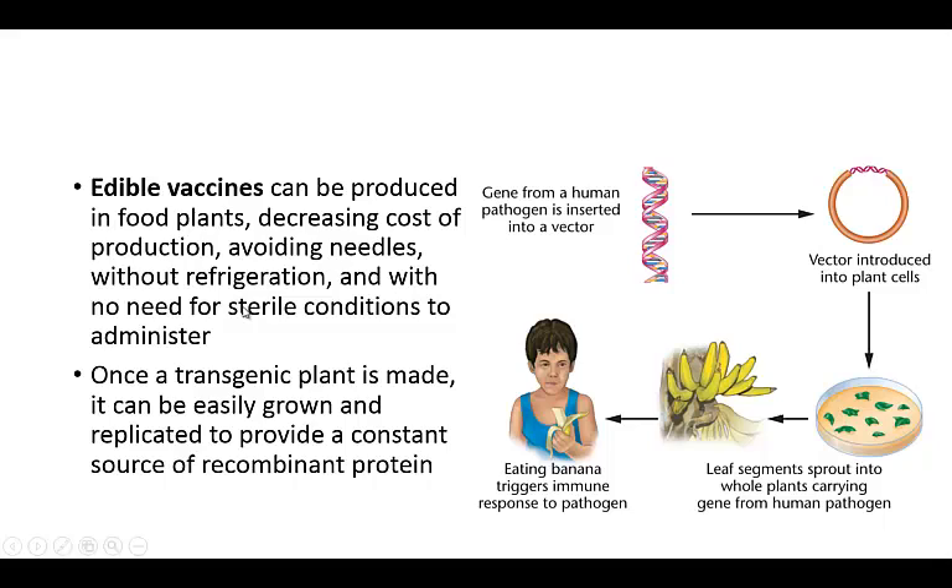Edible vaccines are not only less painful, they also avoid a lot of the problems with current vaccines — things like the high cost of production. You can avoid needles, which a lot of people are scared of, and you don't have to worry about disposing of used needles safely. The process: you take the gene from the human pathogen, insert it into a vector, place that vector into plant cells, then leaf segments sprout into whole plants carrying the gene from the pathogen. Hopefully they'll express it at a high enough level that eating the plant would trigger an immune response to that pathogen.